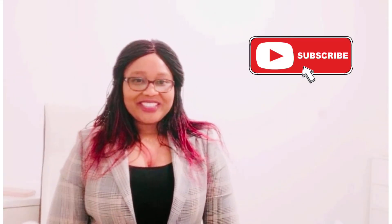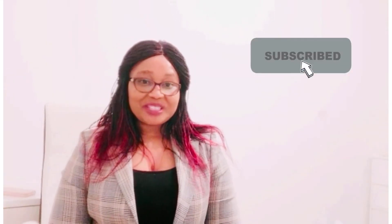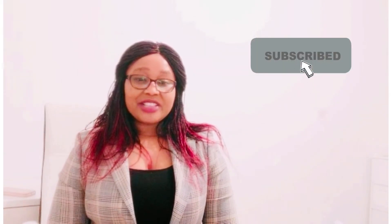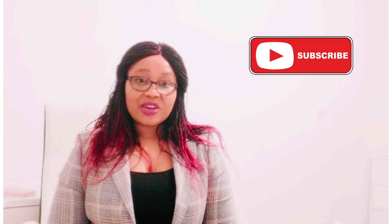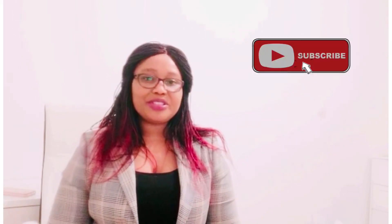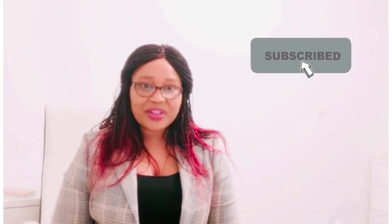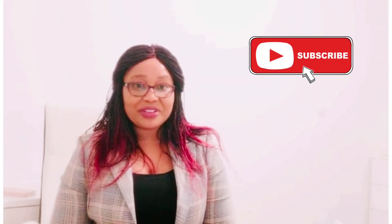Good morning, good afternoon, good evening and welcome to my YouTube channel Global Healthy Living. Today I'm going to talk about Colorectal Cancer, but before I continue please subscribe to my channel and be part of the global health family, and when you subscribe don't forget to click on the notification bell so that you're notified each time a video is uploaded.